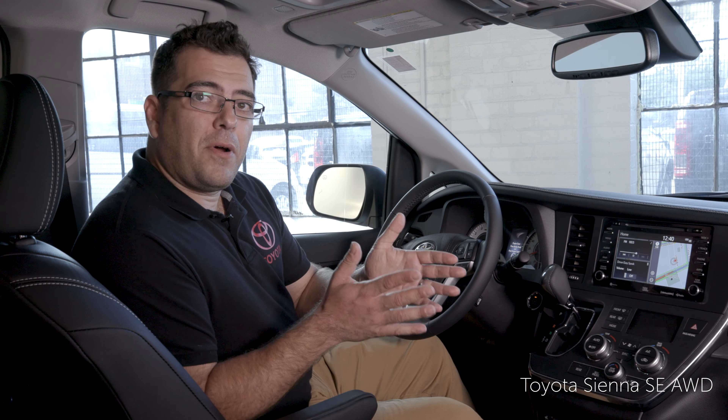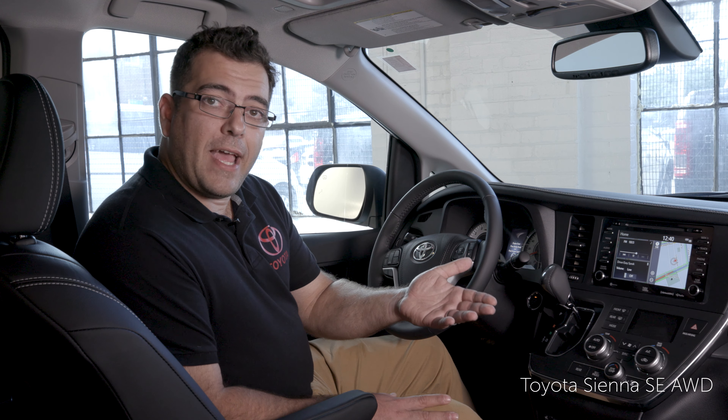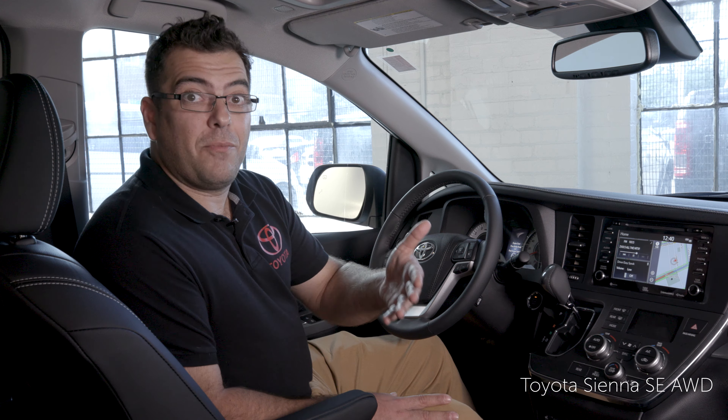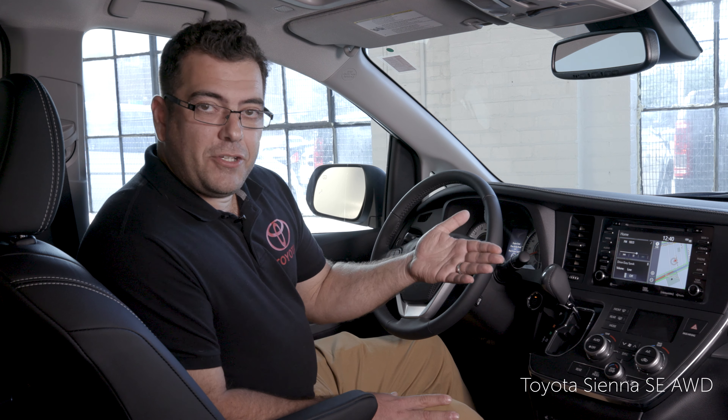Let's take a look at some of the features you may enjoy as a driver of a Sienna SE all-wheel drive. It comes standard with an 8-inch touchscreen display with Entune 3.0 Audio Premium. It's essentially two parts — the first part being an app suite, which includes things like Scout GPS, which will be your navigation system.